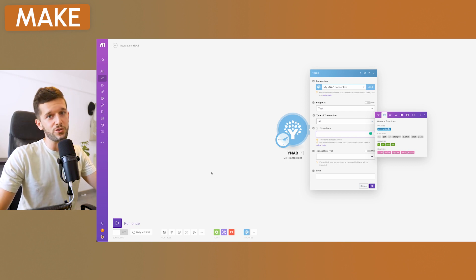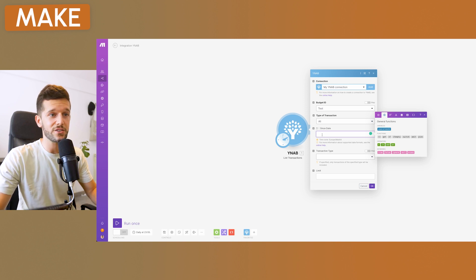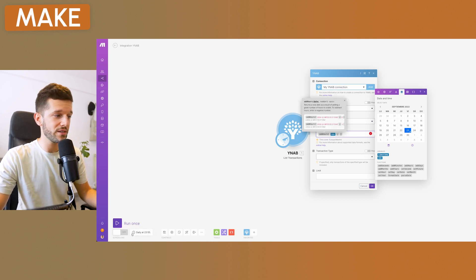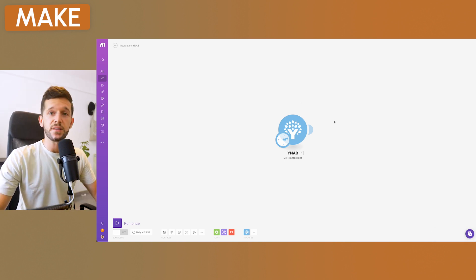To set the relative 'since date' — the current moment minus 24 hours — go to the date functions in Make and select 'Add hours.' The first parameter is the date (now, the moment the scenario is triggered), and the second is how many hours to add. Since we want to subtract, write minus 24. That's it — this gives us all transactions in the past 24 hours.